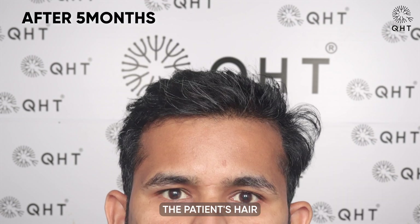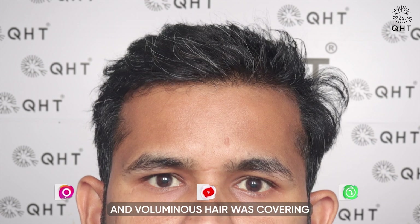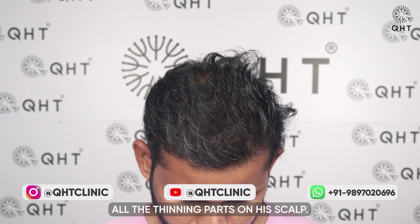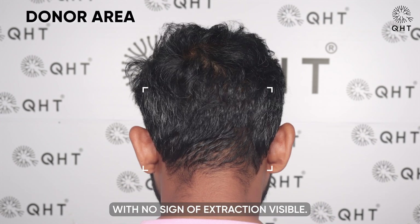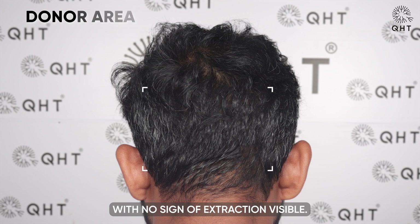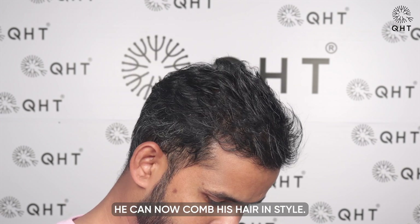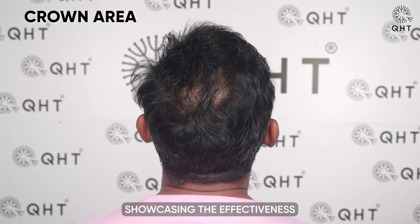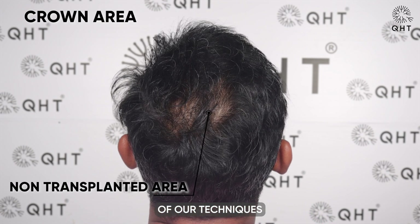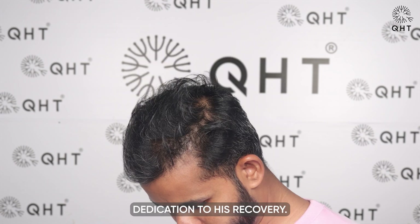After five months of surgery, the patient's hair growth was getting dense and voluminous hair was covering all the thinning parts on his scalp. His donor area has completely healed with no sign of extraction visible. He can now comb his hair in style. This kind of progress in just five months showcases the effectiveness of our techniques and the patient's dedication to his recovery.